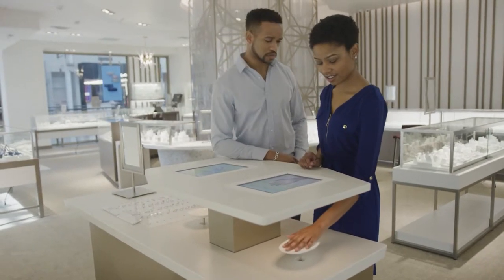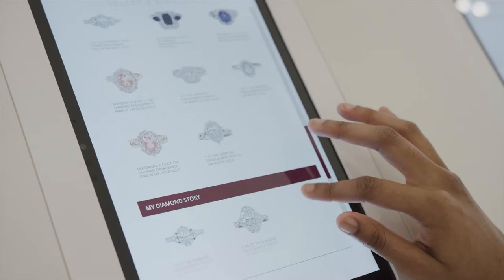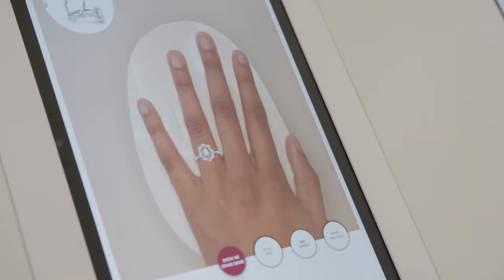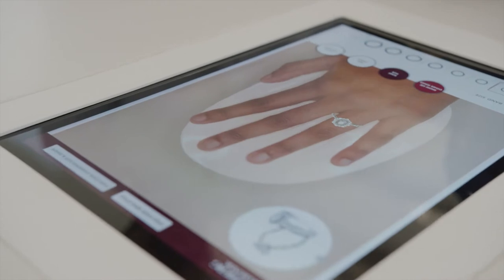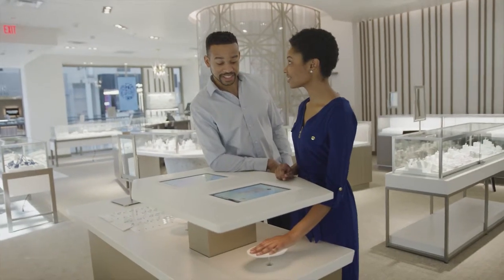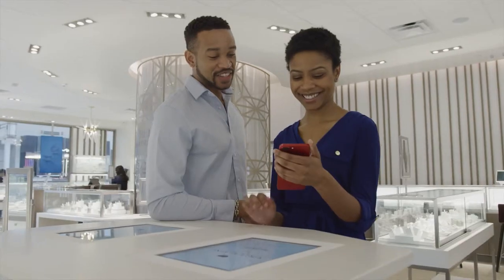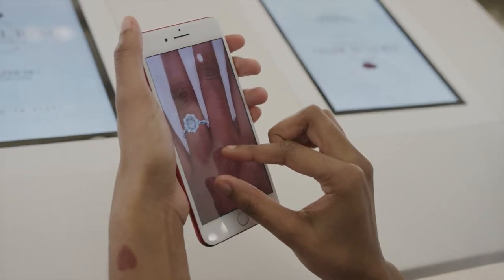One of the experiences was an augmented reality table. You can select a band, select a diamond, and you can see how it's going to look on your hand with your skin tone, and capture that image and share it. We found that this experience allows people to engage on their own terms — it really takes a lot of stress out of the situation. Couples can really explore all the different options before they get serious about talking with the associate.